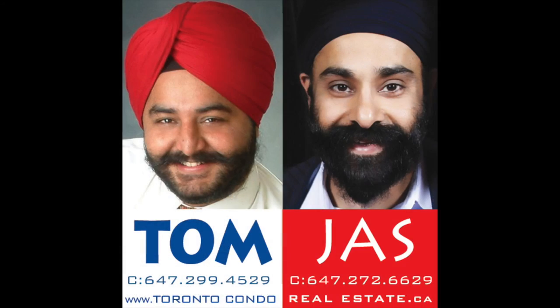If you want to see more properties and condos for sale, click on the link below the video. Subscribe right here so that every week you can see new condos and get introduced to new listings. And don't forget to visit our website. Call us when you're ready — we're always there. Call Tom and Jazz to buy and sell.